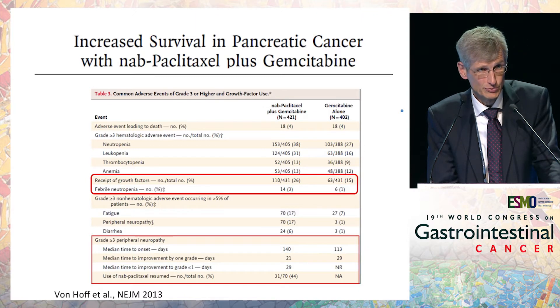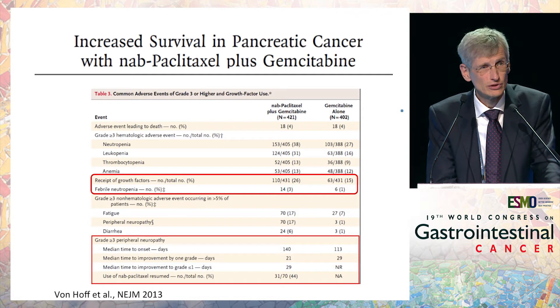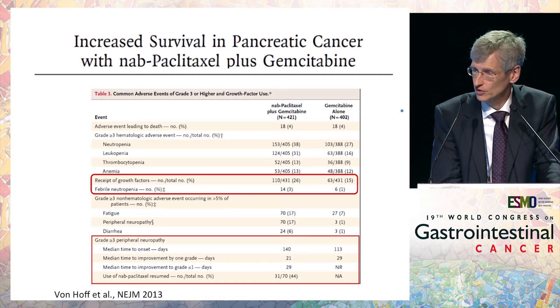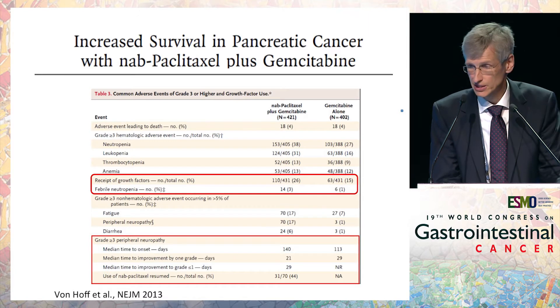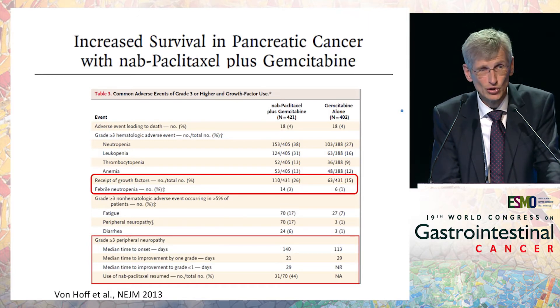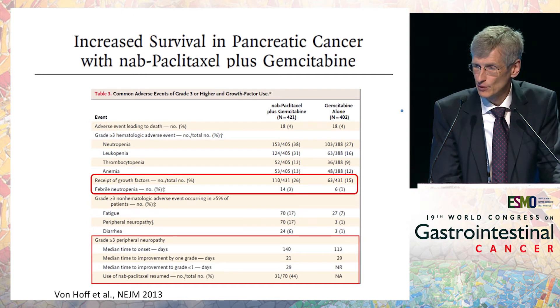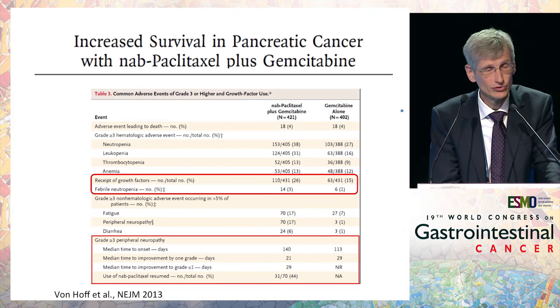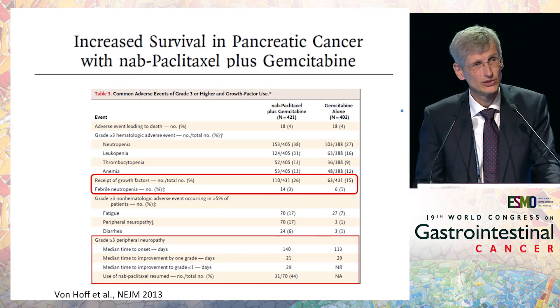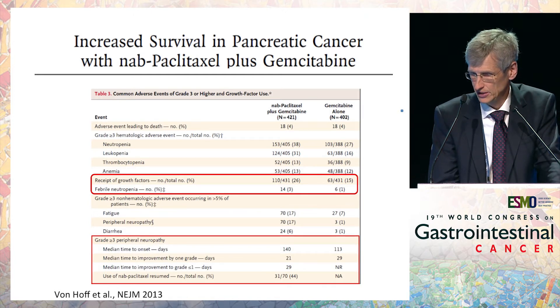Although this protocol is more toxic than gemcitabine alone, the use of growth factors is less than in the FOLFIRINOX protocol and there is a lower rate of febrile neutropenia — but it's not zero. We also have neuropathy with the taxanes, more than grade 3, but onset takes around 140 days, and when you discontinue, patients recover very rapidly.